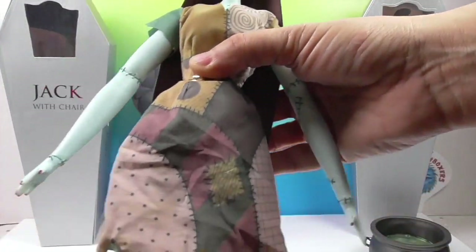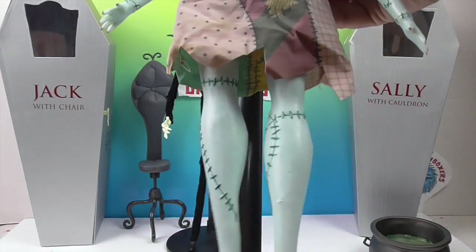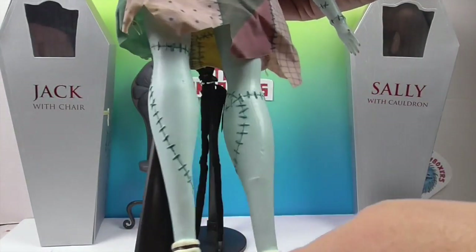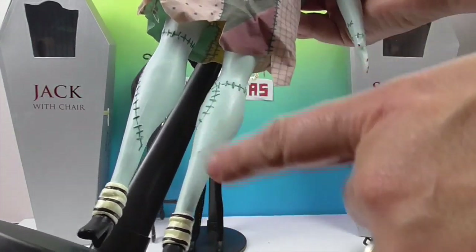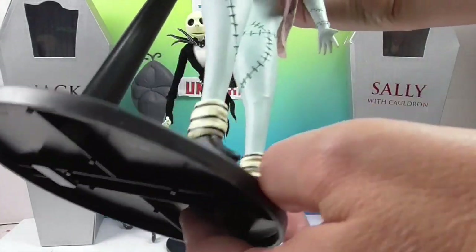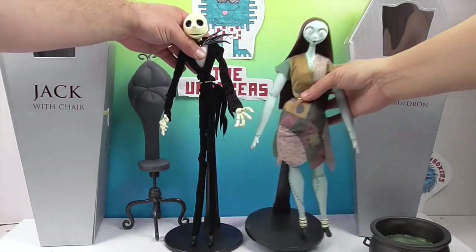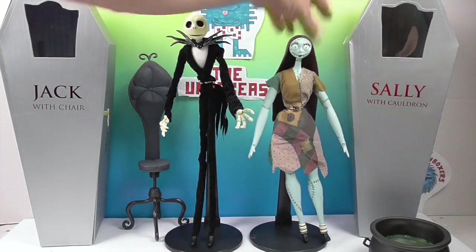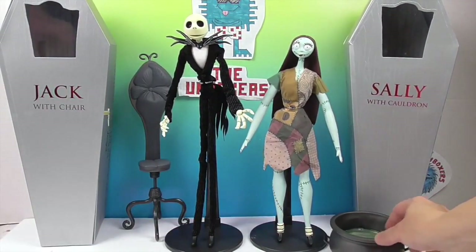These are collector dolls, so they're not meant to be put through a lot of action — they're meant for display. We would just probably leave her on the shelf. She's got her stitching on her legs, which is not exact — each one is different — and her little socks and boots down there. She looks really cool on her stand, very cool looking Sally with her cauldron.